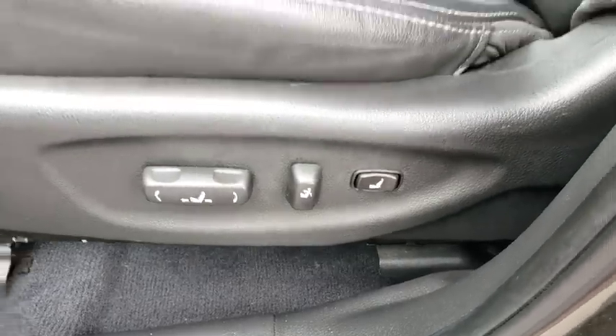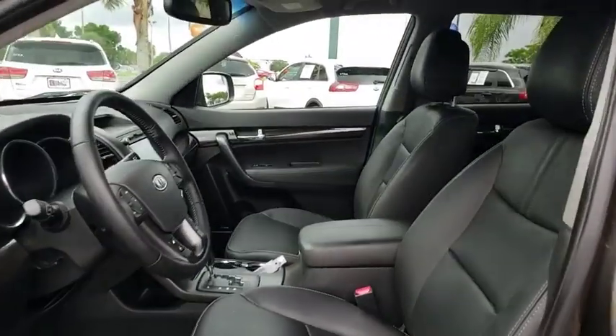Cruise control, aluminum wheels, keyless start, four wheel disc brakes, rear defrost, climate control, front wheel drive.